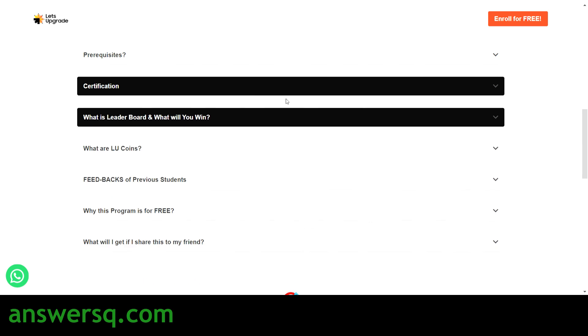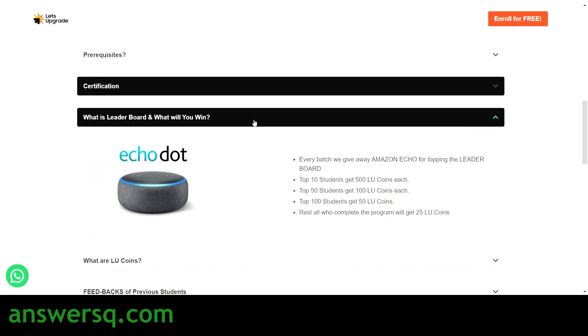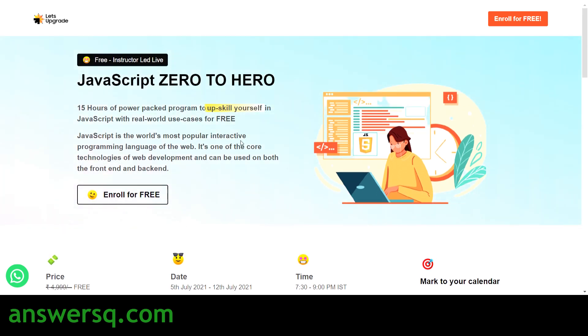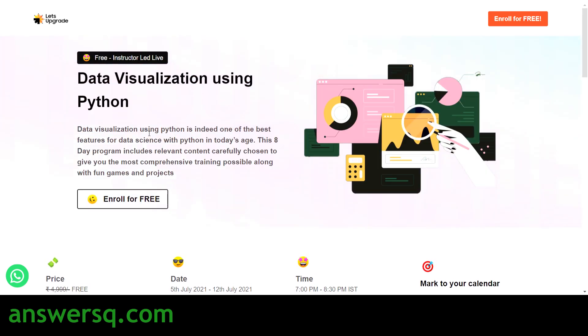There are also leaderboard advantages. If you come in the top 10 students you will get 500 LU Coins, and if you come in the top 50 you will get 100 LU Coins. LU Coins stands for Let's Upgrade Coins, which you can use to get Let's Upgrade premium courses for free or at a discounted rate. You will also have an opportunity to win an Amazon Echo Dot.